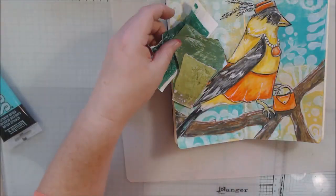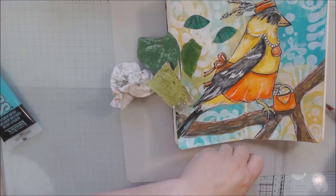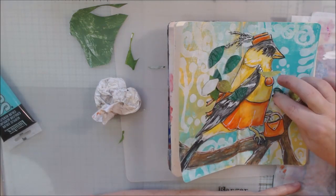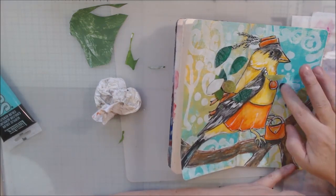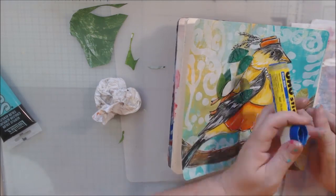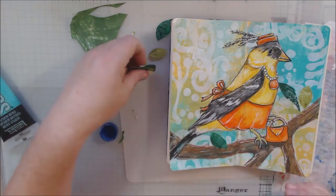I'm just going to cut those into leaf shapes — kind of like a teardrop with pointy ends — just freehand cutting a few different colors and gluing those on with my glue stick here and there to fill out the tree a little bit.